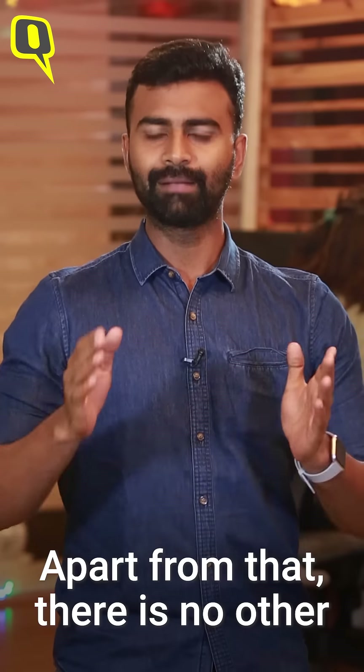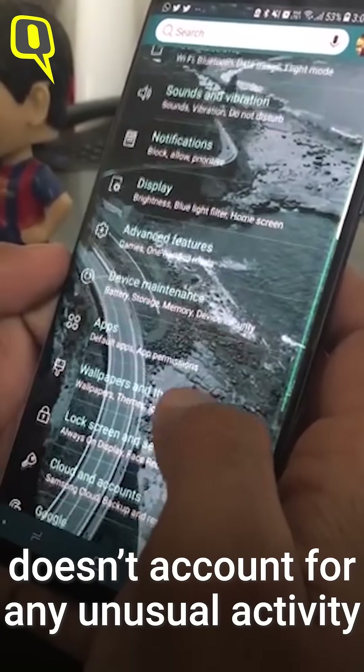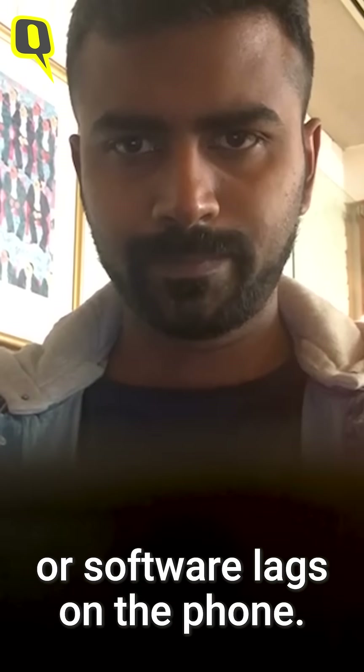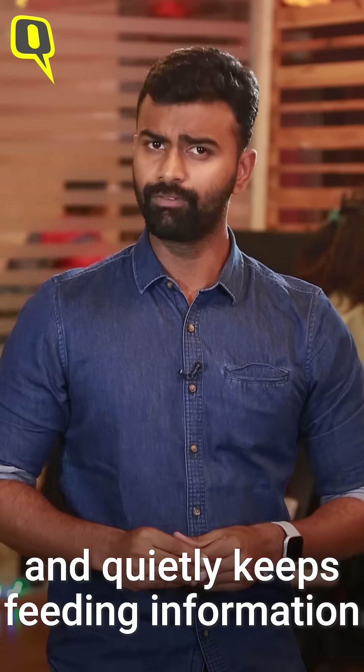There is absolutely no other way to be sure, as the spyware doesn't account for any unusual activity or software lags on your phone. Pegasus just sits inside the device and quietly keeps feeding information to the hacker.